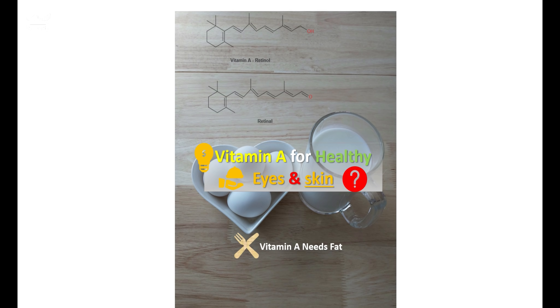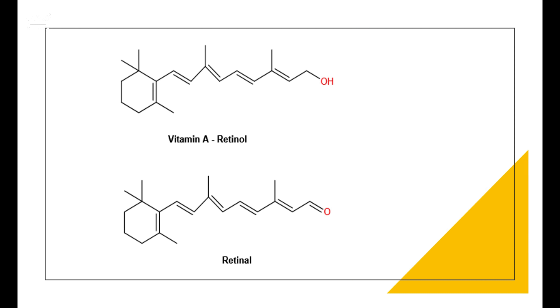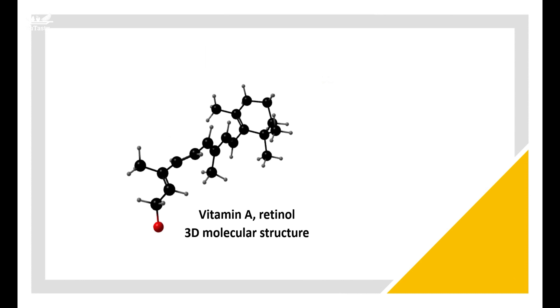There are two types of vitamins in our bodies: fat-soluble vitamins and water-soluble vitamins. Fat-soluble vitamins are vitamins A, D, E, and K. Water-soluble vitamins include vitamin C and the B-complex vitamins. In this video, we talk about fat-soluble vitamin A. We will discuss other fat-soluble vitamins and water-soluble vitamins in our upcoming videos.